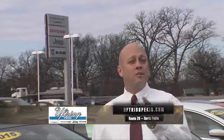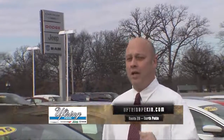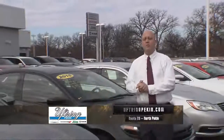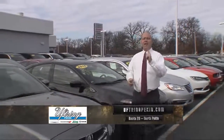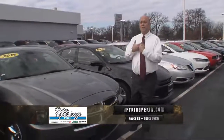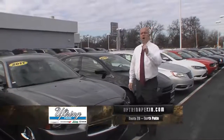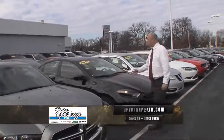Hi and welcome to Uftring Chrysler Dodge Jeep Ram in North Pekin. We're the store where you're going to smile and you're going to save. Look at this huge inventory of used vehicles I've got — a lot of local one-owners, special factory purchases that I picked myself. Our selection has never been better: over 130 used vehicles.